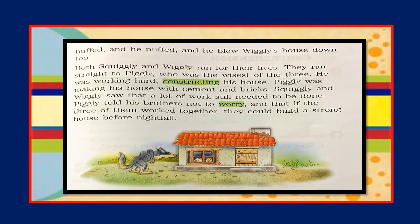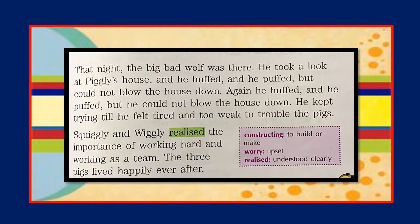Piggly was working hard constructing his house with cement and bricks. Squiggly and Wiggly saw that a lot of work still needed to be done. Piggly told his brothers not to worry, and that if the three of them worked together they could build a strong house before nightfall.